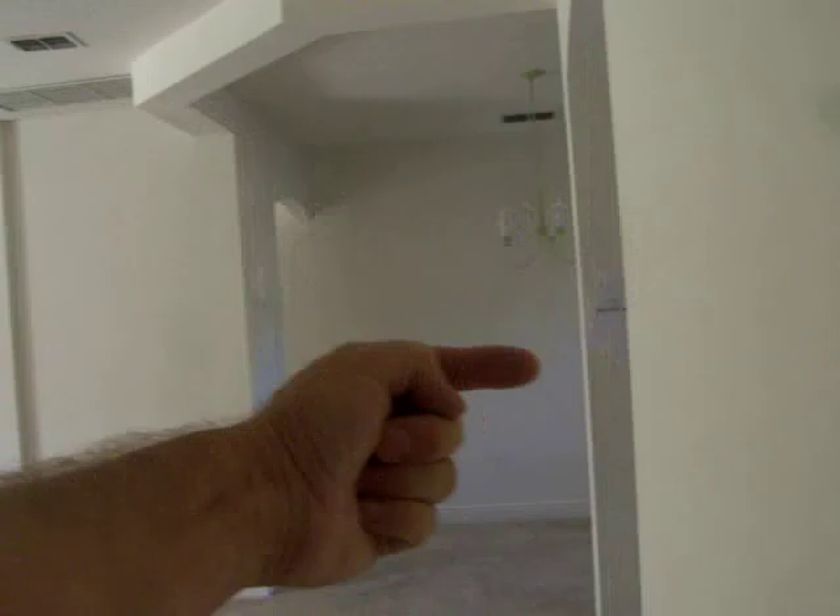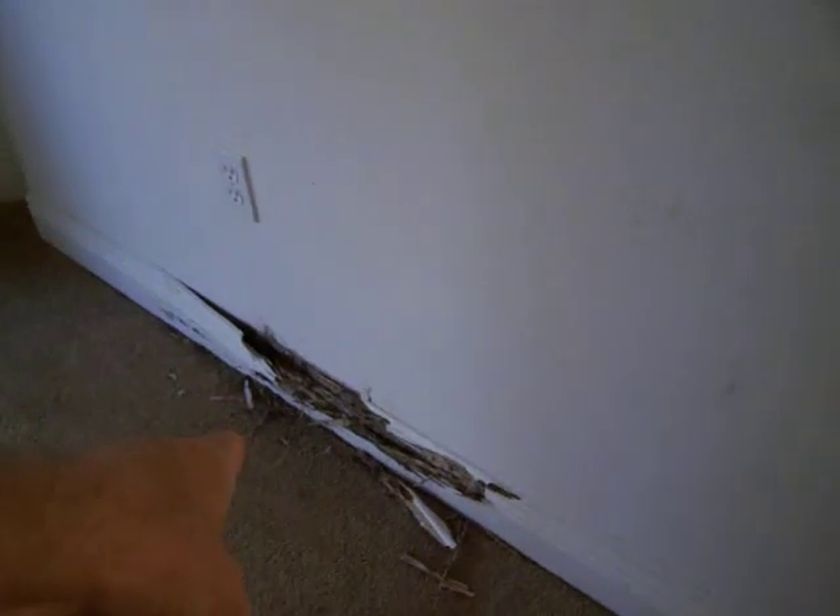Coming down the hallway — kitchen area, family room, and front door are that way. This bathroom here serves both bedrooms on this side of the house. It appears to be in good shape: single sink with a Corian setup. The walls and ceiling could use some touch-up paint, but no major issues. There is some damage here and I'm not sure what caused it, but it doesn't look good.